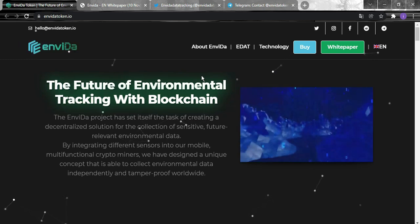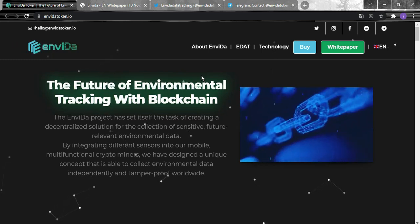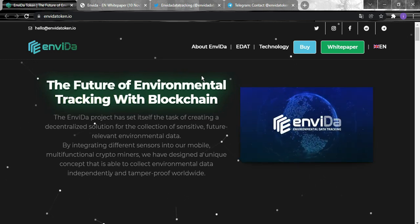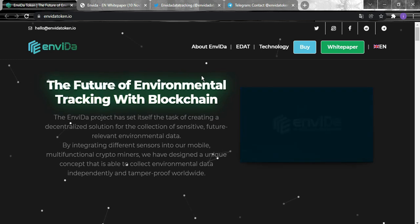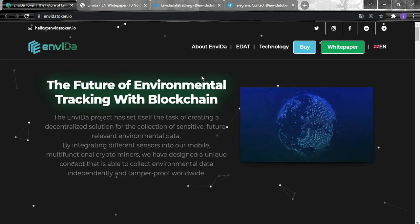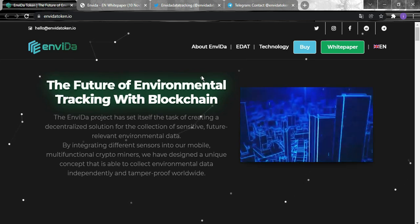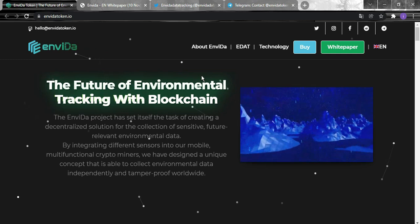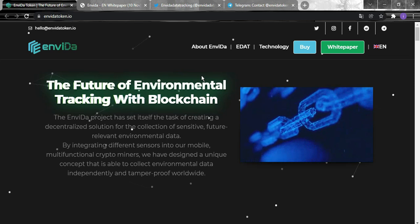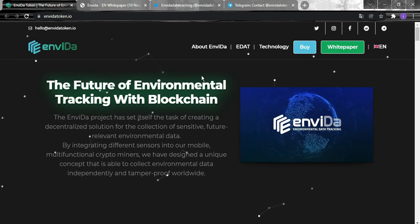I hope you liked the video. Since most of our community is interested in sustainability projects that help our planet, I believe this project is a great fit. Learn more before making your decision. Thank you for watching — please subscribe, hit that like button, and follow the Invida team as well. See you in the next video!